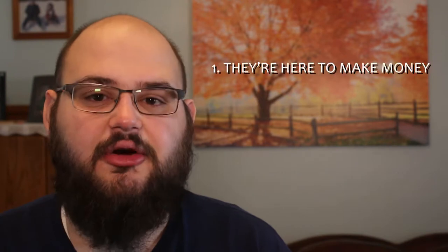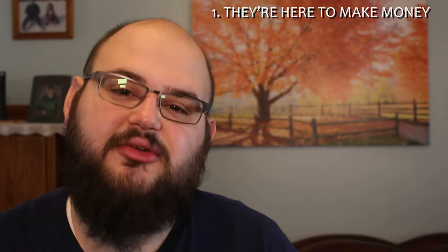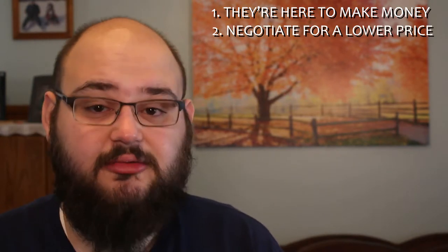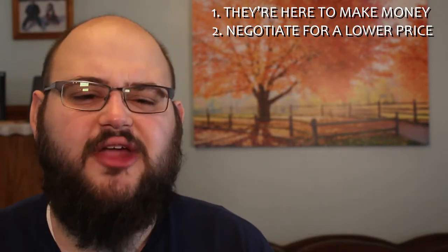First things first, they are a business — they are there to make money, so be prepared to spend a little bit. Second, they are willing to negotiate most of the time, especially if an item has been on the shelf for a long time; they'll be willing to go down on the price.